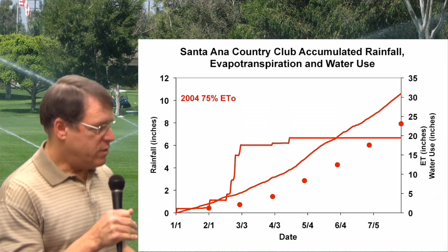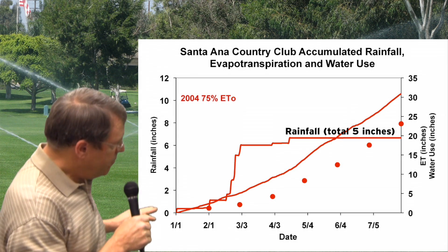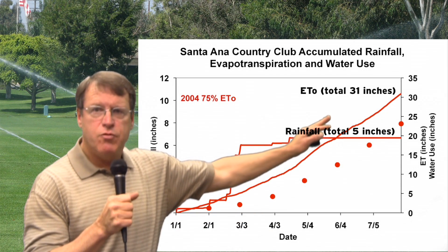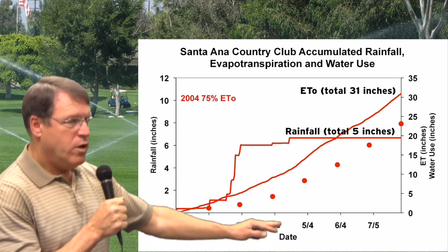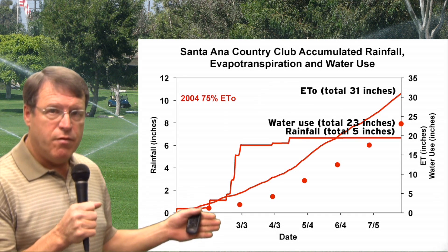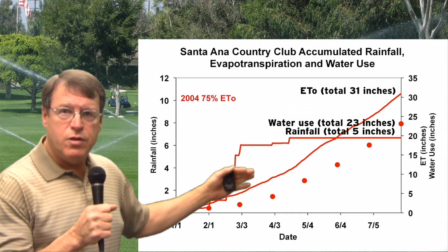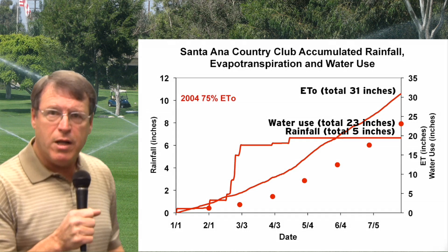Now let's take a look at what happened in 2004. In this case, rainfall stopped earlier, so we had a longer period where we needed to use more water from irrigation rather than from rainfall. If we look at the ETO, it looks along the same trend line that we saw in 2003. But look at the actual water use in 2004 — it turns out water use was 75% of reference evapotranspiration, compared to 58% in 2003, even though the evapotranspirations were about the same.